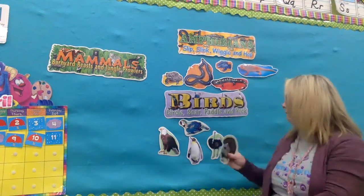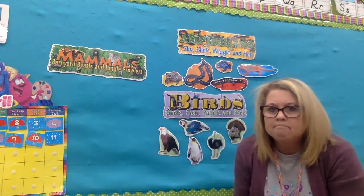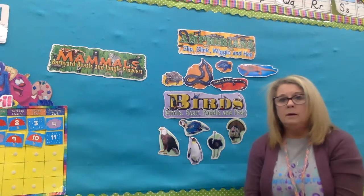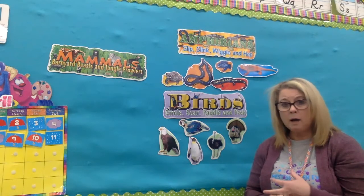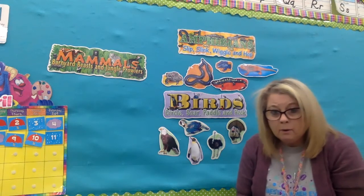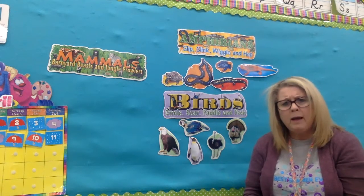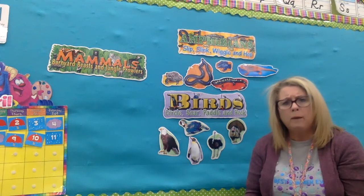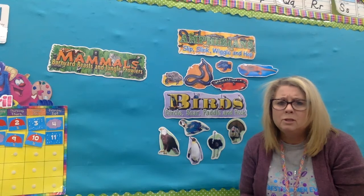So birds have feathers, they lay eggs, and most birds fly — not all, but most. Okay, so we have our four groups of animals: mammals, reptiles, amphibians, and birds. I want you to go outside and find some of these animals, draw pictures for me, and have mom send the pictures to me. Show me what you know is a bird, a mammal, a reptile, or an amphibian. Hope you enjoyed — miss you, see you later, bye bye!